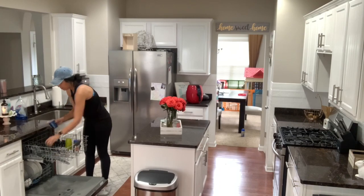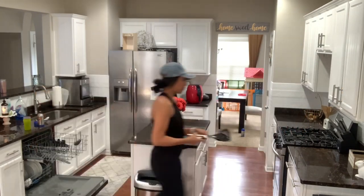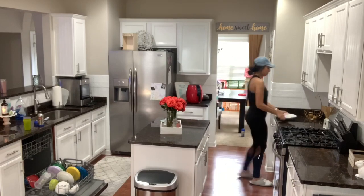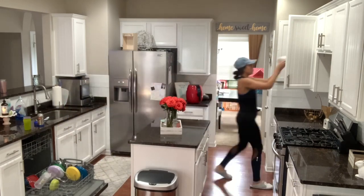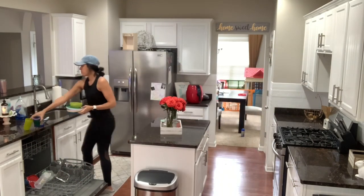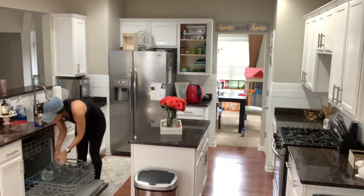Now I'm unloading the dishwasher, and then I'm going to go through my refrigerator and pantry to see if there's anything expired or leftover that needs to be tossed out. I had to go grocery shopping the following day, so I always like to pull everything out that needs to be thrown away. That way when I get home with new groceries, I don't have to deal with a bunch of old stuff already in the kitchen.